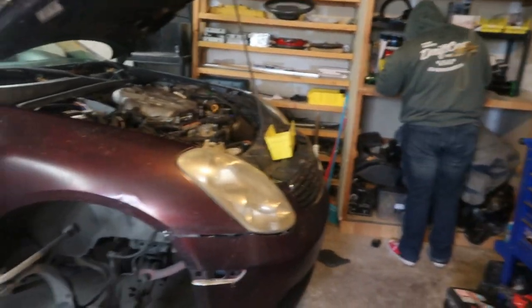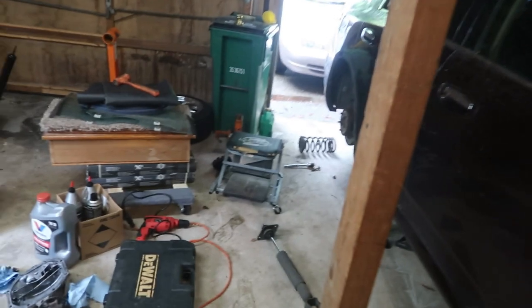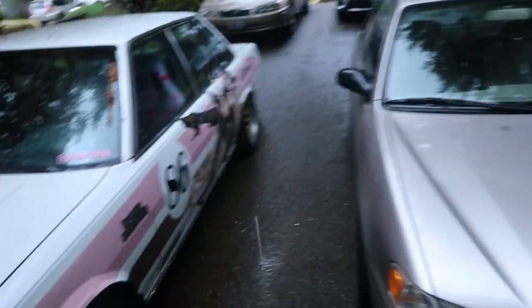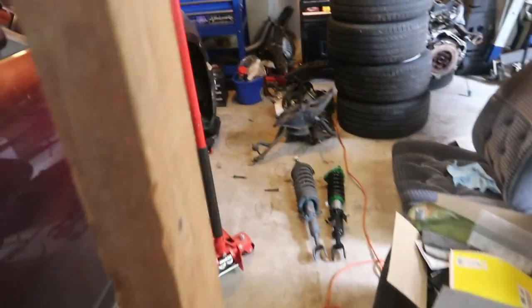Just over halfway done pulling stuff out. Got another freezer and all this crap I need to clean through so we can get the Cressida pulled in. We got a two-car garage. There's the old Cressida, still leaking oil everywhere.